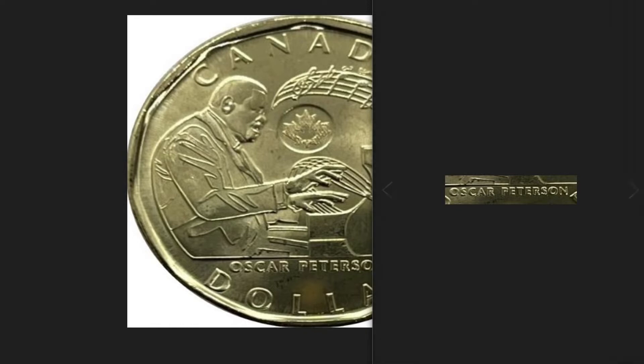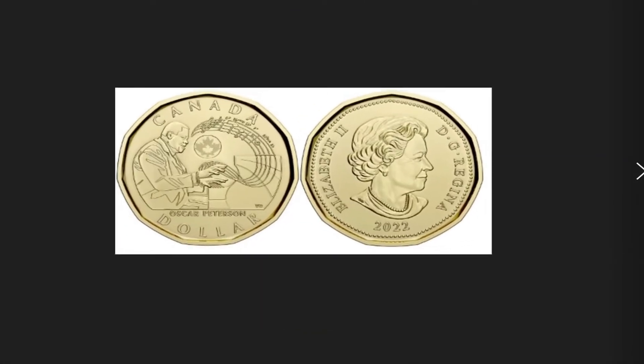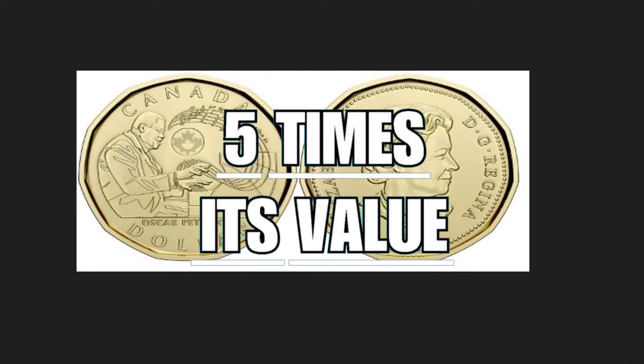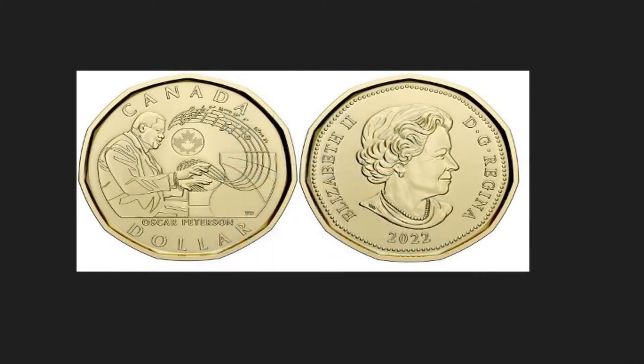The coin is composed of brass plated steel, weighs 6.27 grams, has a diameter of 26.5 millimeters, and is worth five times its face value in the numismatic market — that is $5.